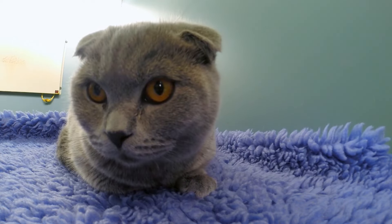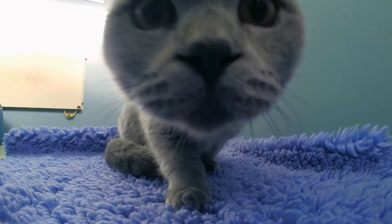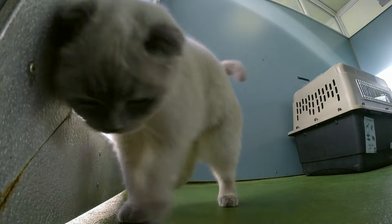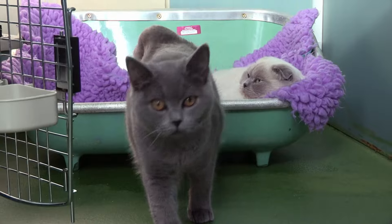Scottish Folds have come under fire from vet groups because the breed suffers from serious health problems. But these four kittens still need caring homes and Georgia has had no trouble finding them new owners. Amber just needs to verify their medical records before they can be released into the country, and she's getting a chip reader brought over to scan their microchips.